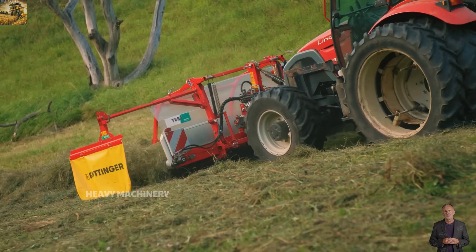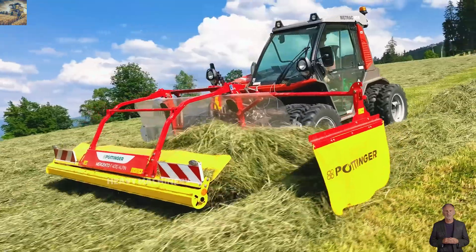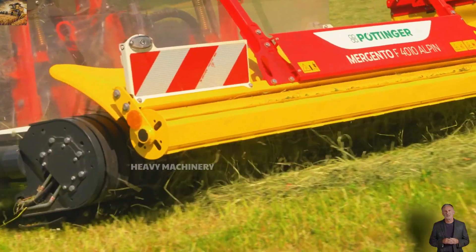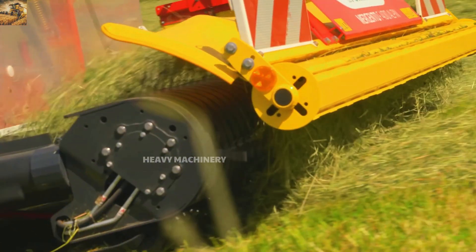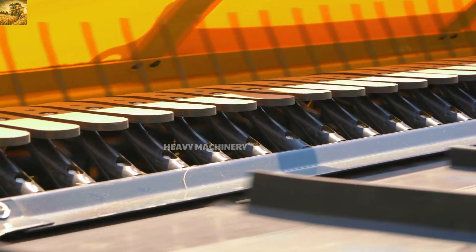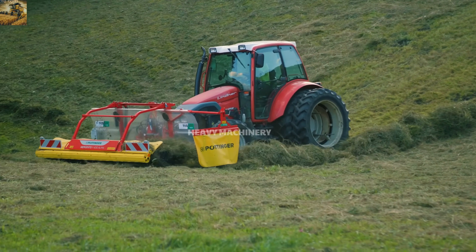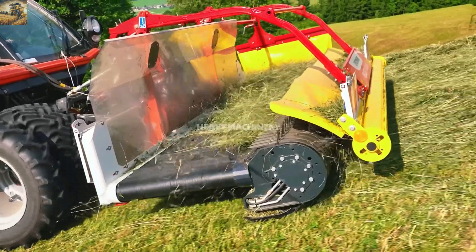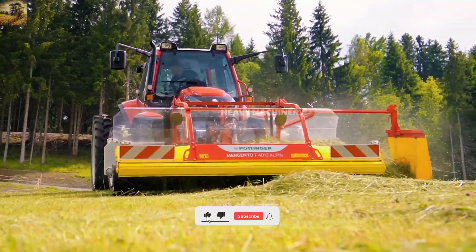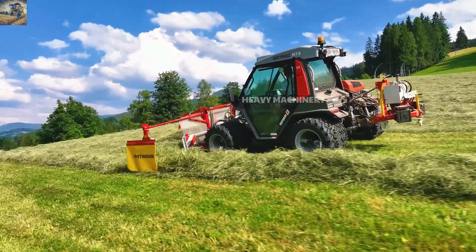If you think harvesting grass on mountainous terrain is a major challenge, then the Mergento F4010 Alpen will change your mind. With its compact design and powerful four-wheel drive system, this machine can easily navigate steep terrains while maintaining optimal performance. Its advanced cutting and grass collection system enables fast harvesting while preserving the quality of the grass. The machine also offers adjustable cutting height, making it adaptable to various crops and terrains, minimizing losses during the harvesting process.